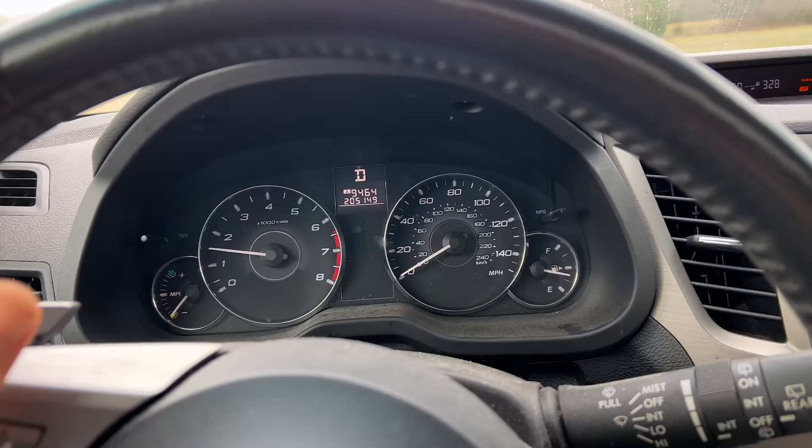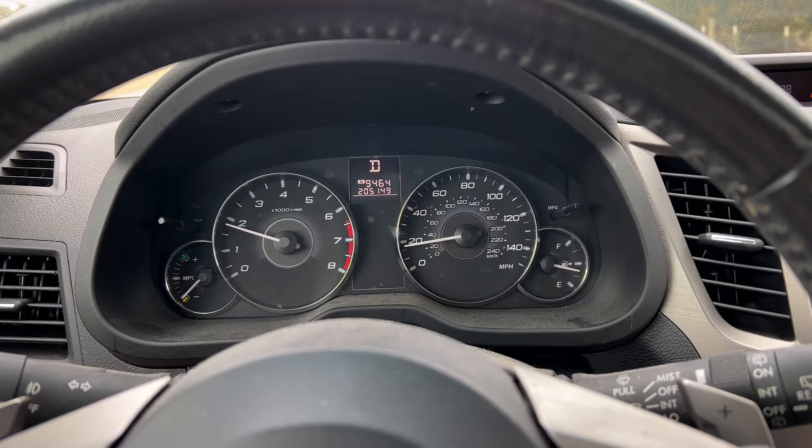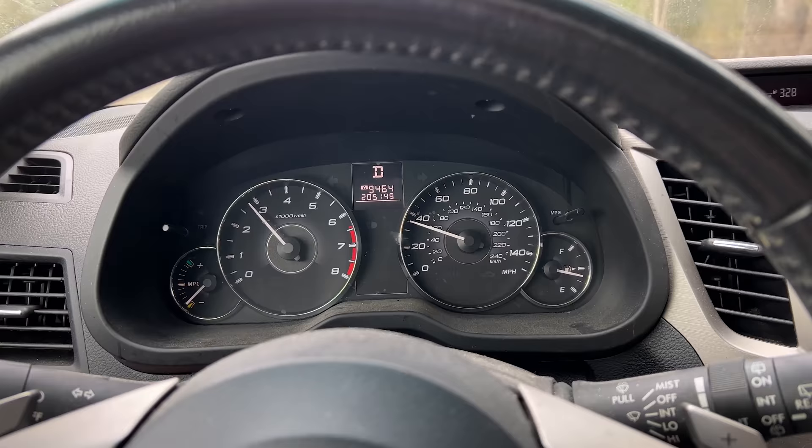A little correction — 205,000 miles, not 215. We're gonna go for a test drive now that we've changed the oil, checked tire pressures, and topped off fluids, and see what he's talking about with this possible CVT chain slip issue.